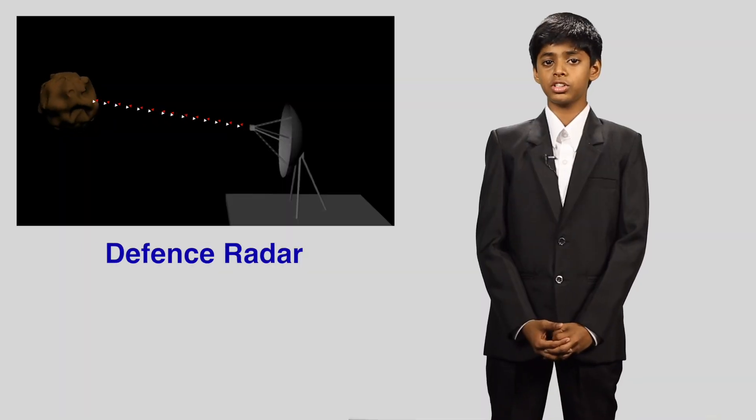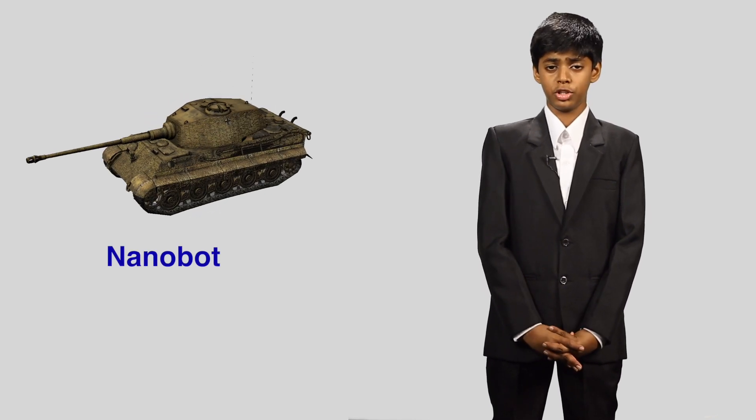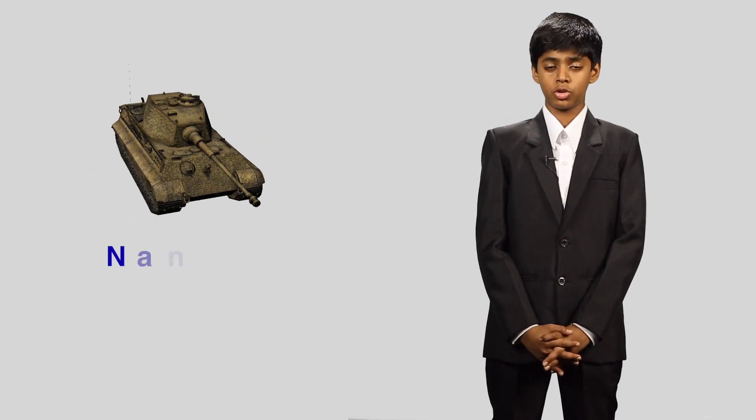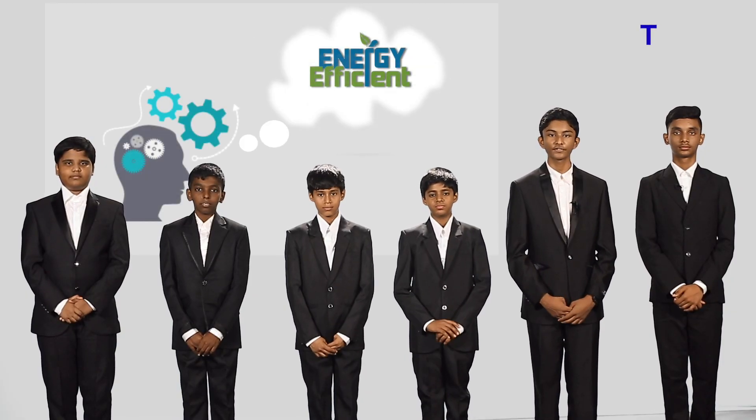Radar transmits and receives radio signals, which are converted into pictures by electric signals. There are two types of radar: the defence radar that detects harmful substances affecting our space settlement, and the mining radar that detects useful materials for our space settlement. The nanobots are minuscule robots that cannot be seen with the naked eye — they are below 10 to the power of negative 9 nanometres. There are three types of nanobots: terrestrial nanobots, aquatic nanobots, and aerial nanobots.